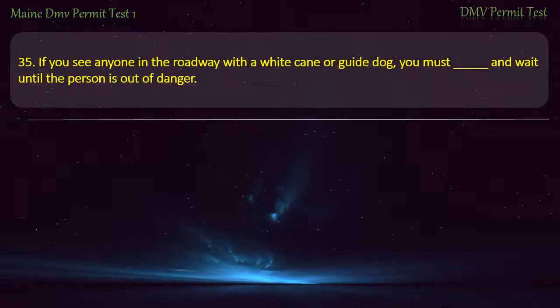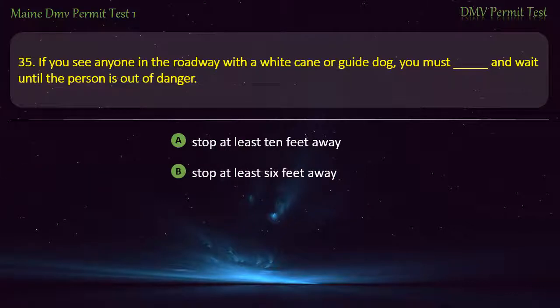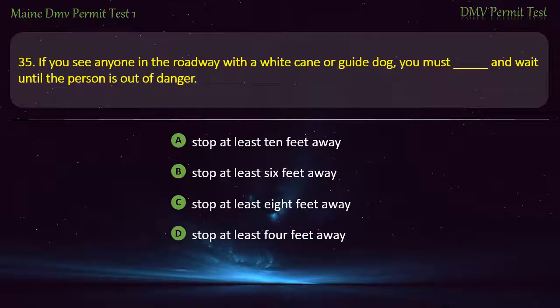Question 35. If you see anyone in the roadway with a white cane or guide dog, you must stop and wait until the person is out of danger. Options: Stop at least 10 feet away. Stop at least 6 feet away. Stop at least 8 feet away. Stop at least 4 feet away. Answer: Stop at least 10 feet away.